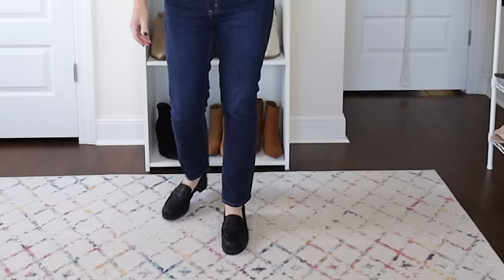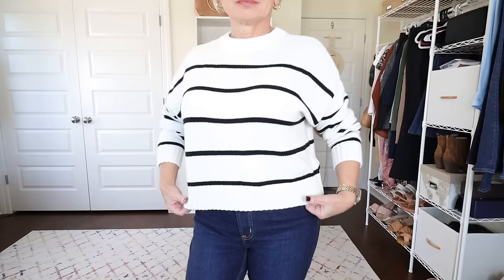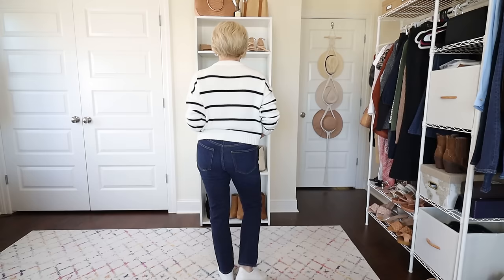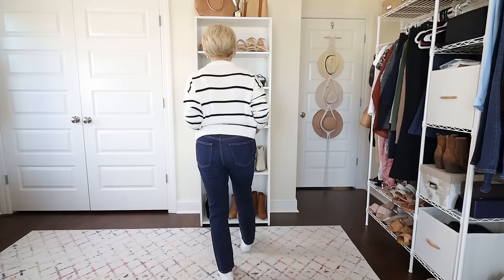Along with the loafers I'm wearing this chunky knit sweater from Amazon — it's made out of 100% cotton, a perfect weight and length for petites. With a chunky knit on top and skinny jeans, the chunky loafers balance out the outfit and give it an updated look. This would also look great with sneakers — retro sneakers are very popular right now, but any kind of white sneaker or white platform sneaker is going to look great with this outfit too.